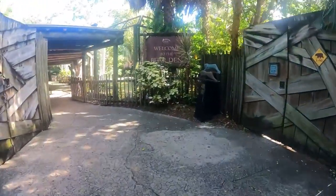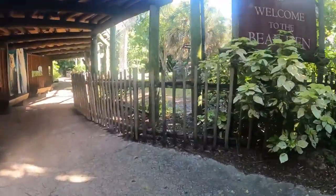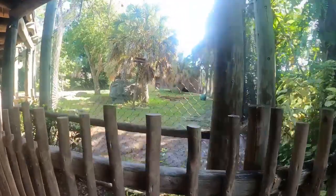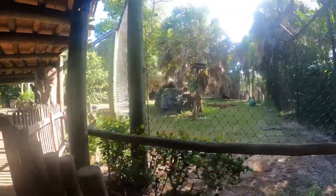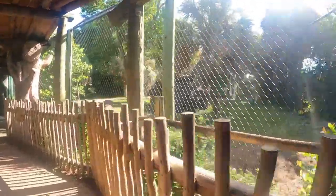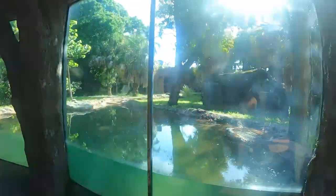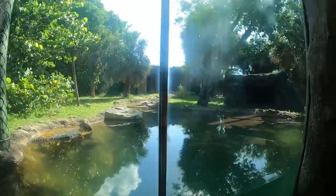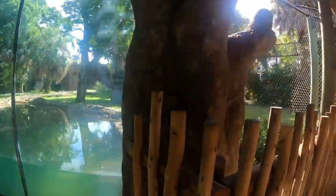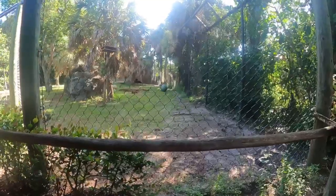Welcome to the bear den! Beware - food and trash attracts the bears. Oh, there they are, way in the back. How sweet! There's two of them back there. Let's come on back. Alright, there are two of them sleeping and chilling.